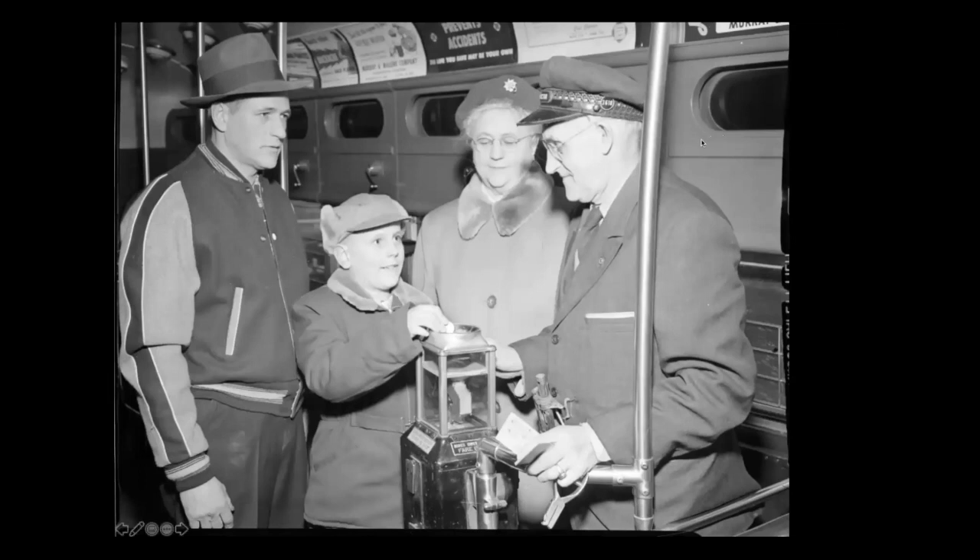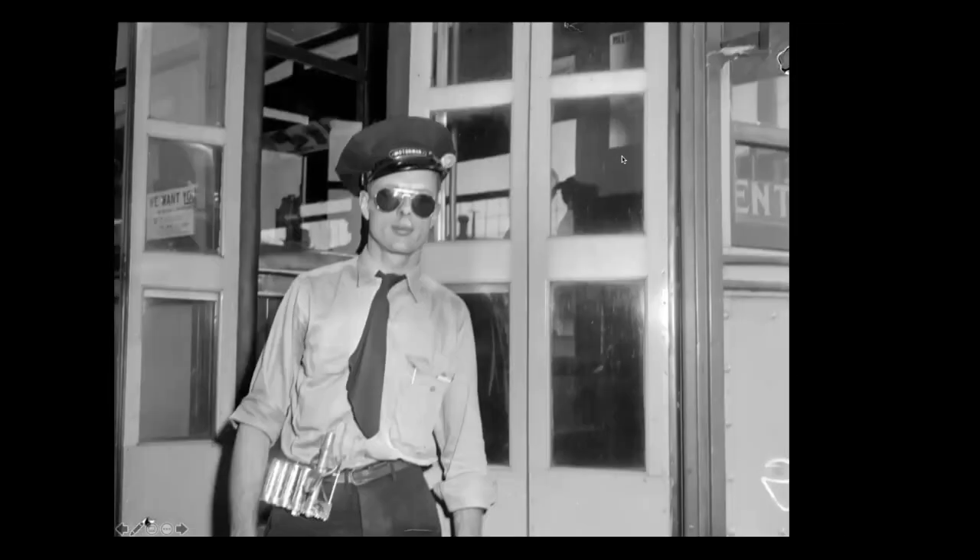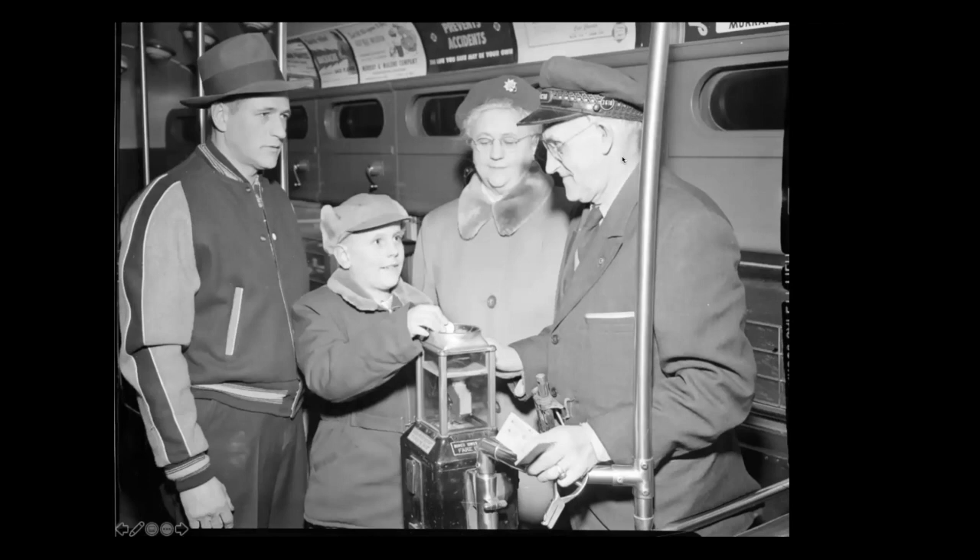Here you see the PCC with the conductor station in the back and someone paying the fare. This picture was taken as part of documenting the arrival of the new PCC cars. Didn't we all have a cap like that when we were kids — love that cap with the ear flaps.